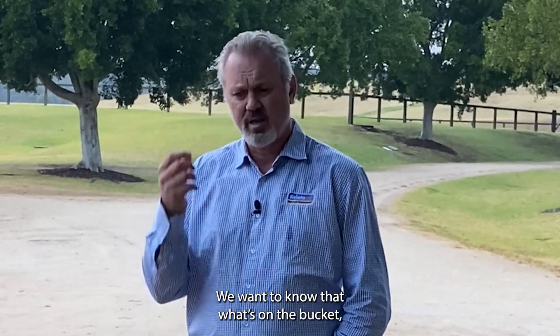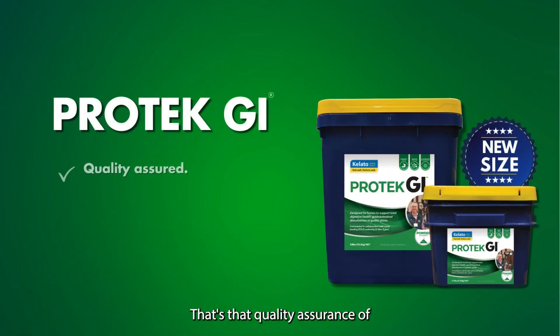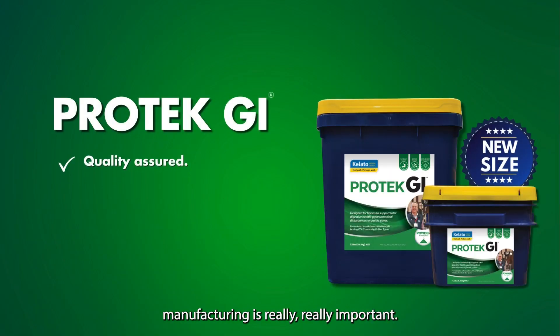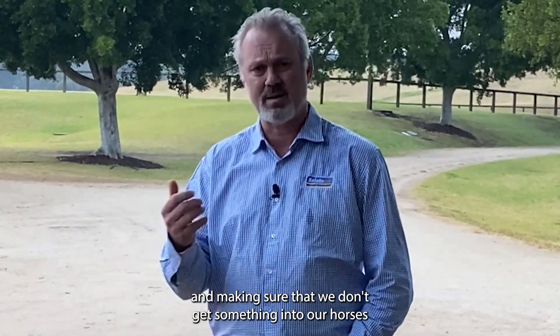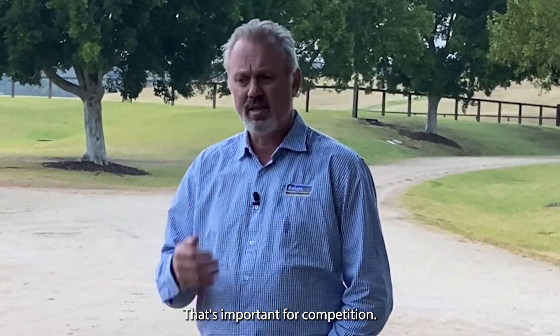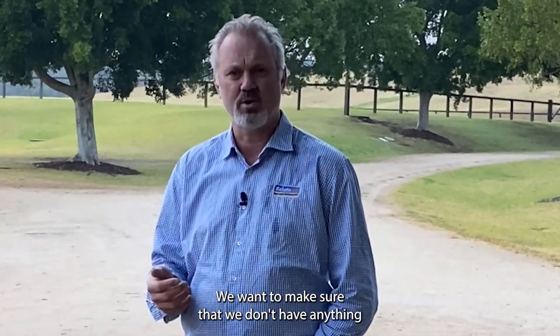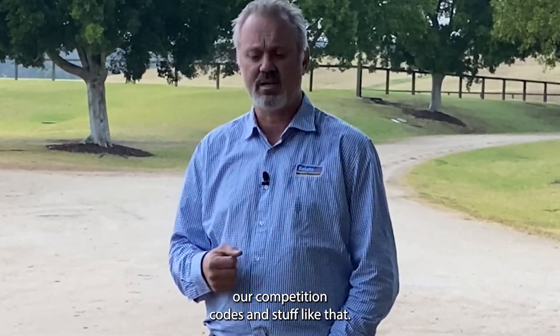We want to know that what's on the label is actually in the product. That quality assurance of manufacturing is really important — it's important both for ensuring the health of our horses and making sure we don't get something into our horses that is potentially toxic or dangerous. It's also important for competition, to make sure we don't have anything that potentially violates our competition codes.